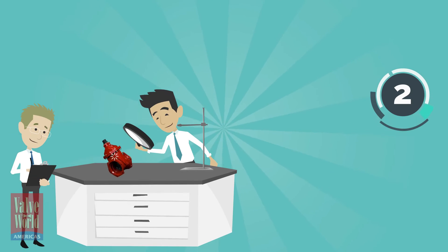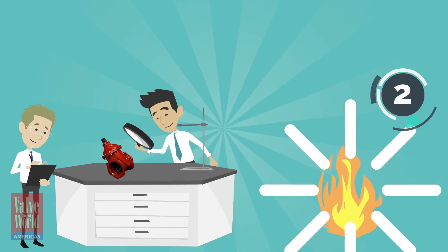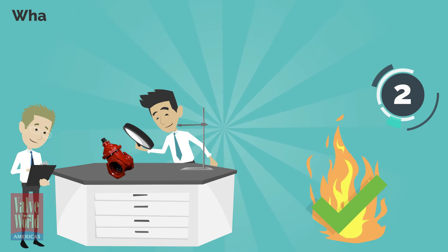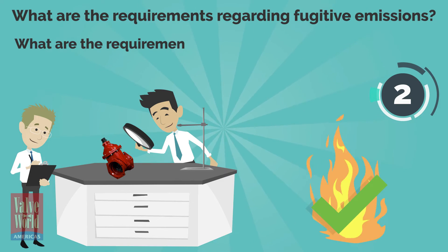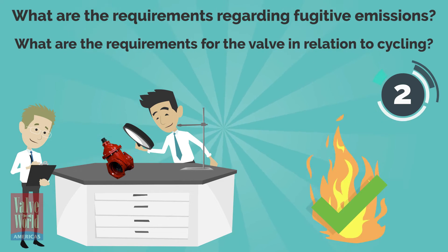Second, know your valve. Ask: does the valve need to be fire tested? What are the requirements regarding fugitive emissions? And what are the requirements for the valve in relation to cycling?